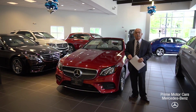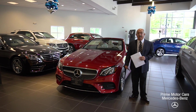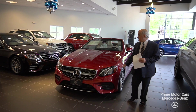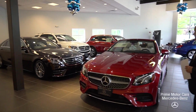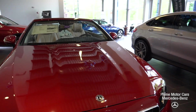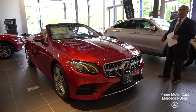Hey Mike, it's Tony at Prime Mercedes. I've been unable to connect by phone, so I thought I'd do it on video. Getting you a real close look at the 2019 E450 Cabriolet. This is in Cardinal Red — just a beauty.